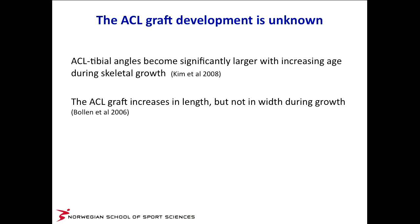Part of the problem is that there are no studies telling us what happens to the graft during growth. We know that in healthy children, the angle between the ACL and the tibia becomes significantly larger with increasing age during skeletal growth, meaning that if we put in a graft into the young knee, we need it to develop in coordination with the knee altogether. One study from Great Britain found that the graft increases in length but not in width during growth — meaning a thin ACL graft placed in a ten-year-old will probably still be thin when he's an adult.